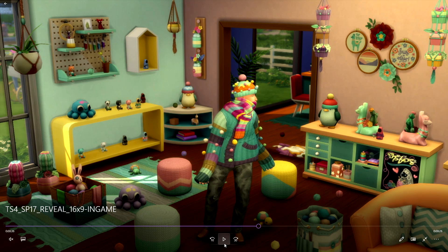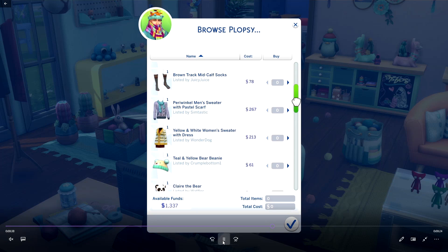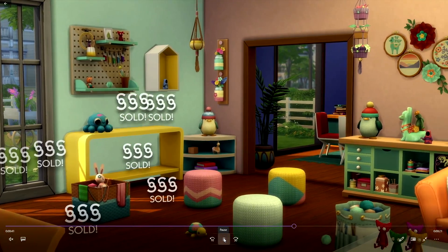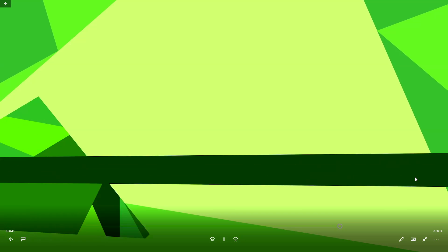I'm really loving this whole pastel vibe — there are a lot of pastel colors but I'm not mad about it. The fact that you can actually sell things on Plopsy — sweaters, socks, hats — oh this is so cool! I just like that there are going to be more activities for sims to do.